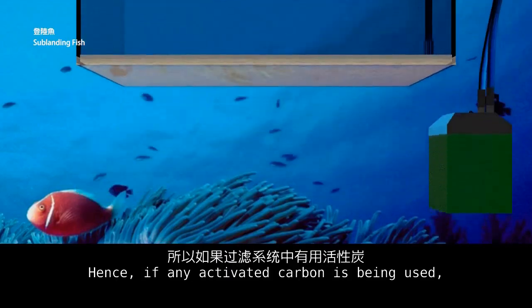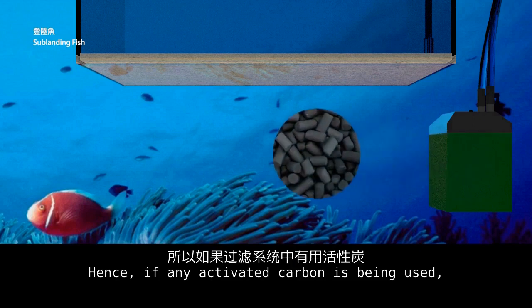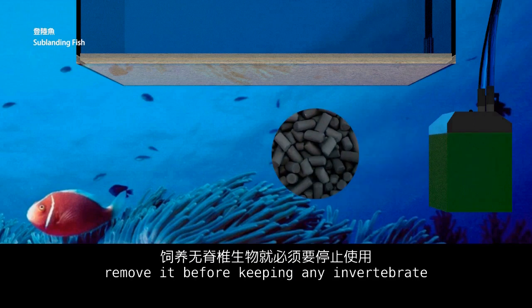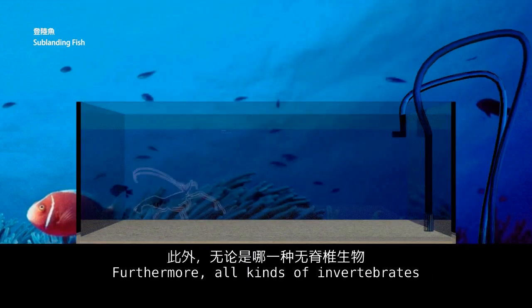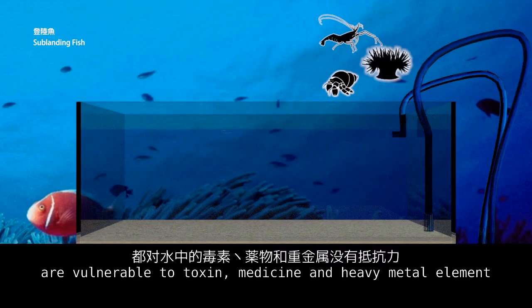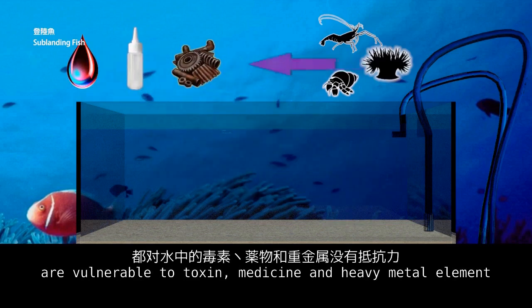Hence, if any activated carbon is being used, remove it before keeping any invertebrates. Furthermore, all kinds of invertebrates are vulnerable to toxins, medicine, and heavy metal elements.